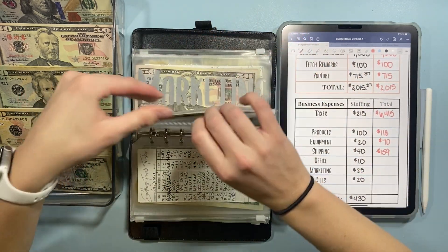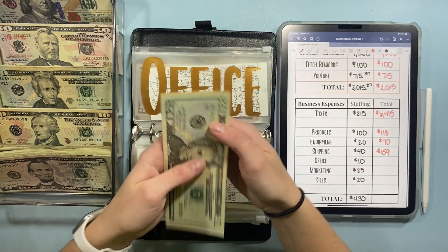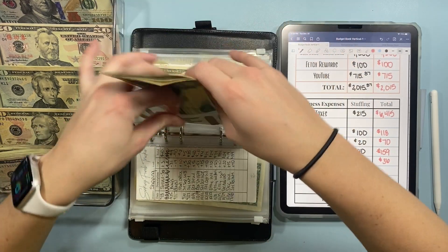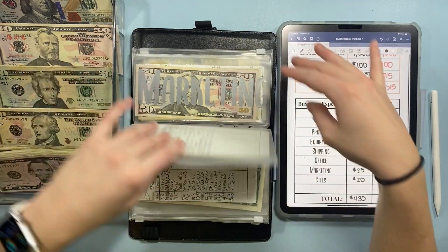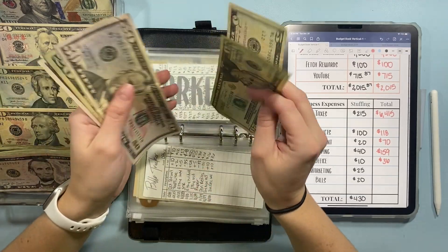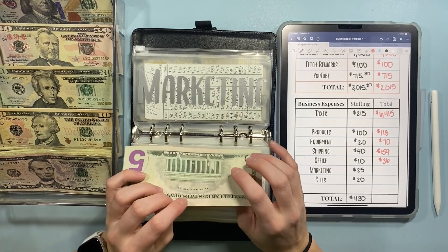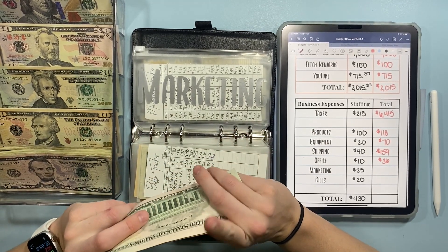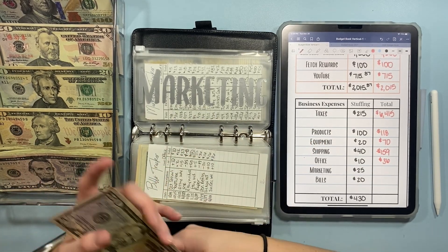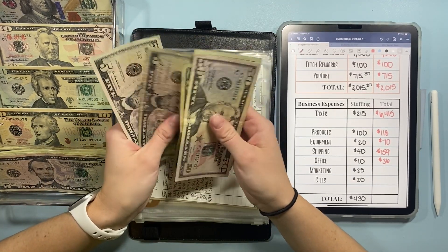Office today is going to get $10, so we have $36 in office. Marketing is going to get $25. And I want to say a big thank you for getting me to 5,000 subscribers on YouTube — I will be doing a 5,000 subscriber giveaway. I will announce the specifics in a future video, so be on the lookout. We now have $100 in marketing.